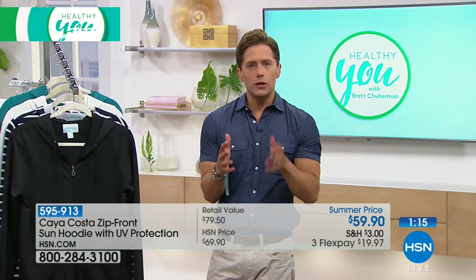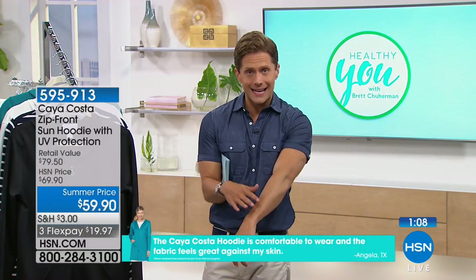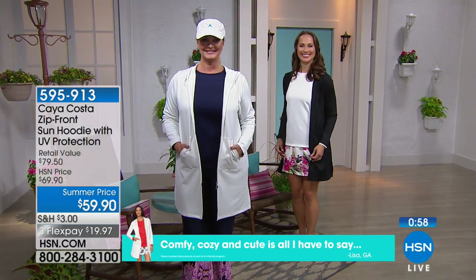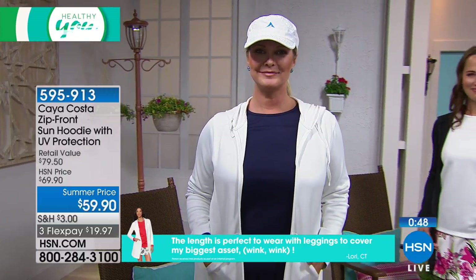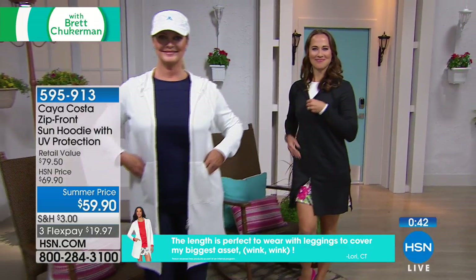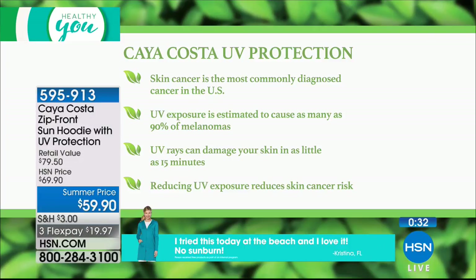You can do damage to your skin in as little as 15 minutes in the sun. If you're someone who says 'I'll put my SPF on when I get to the beach,' you're putting your skin at risk from the time you get out of your car to the time you reach the beach. The sun is getting hotter, harsher, and more dangerous. Skin cancer is on the rise in this country, and we wanted to give you something fashionable, fun, and comfortable during the summer months that gives you real, top-of-the-line sun protection. That's why we created this line exclusively for HSN — because UV protection is so important.